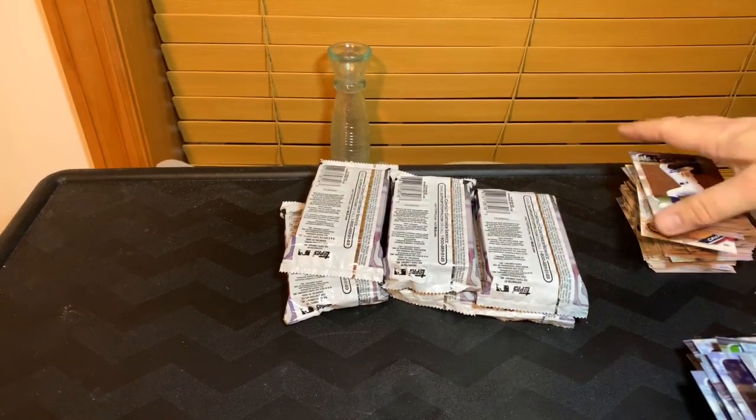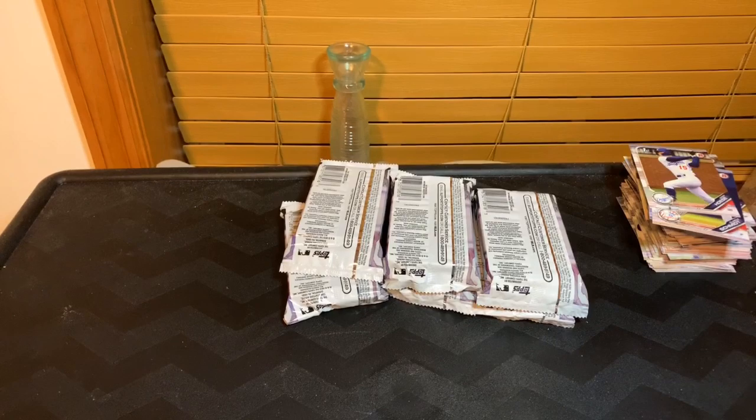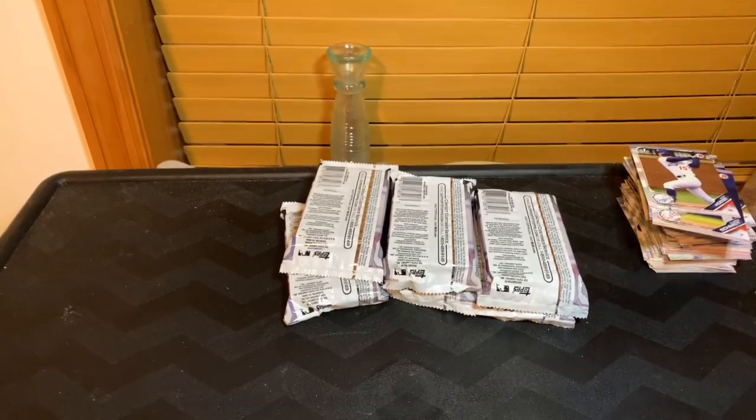So those autos came quick this time. I guess we're gonna be getting nothing but parallel colors and whatnot coming up.